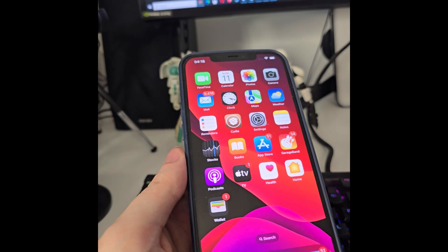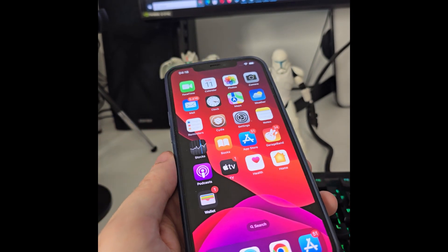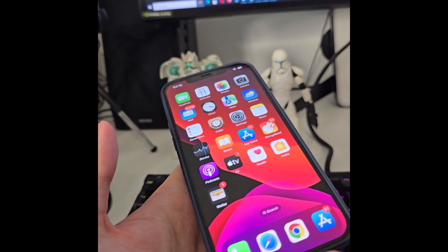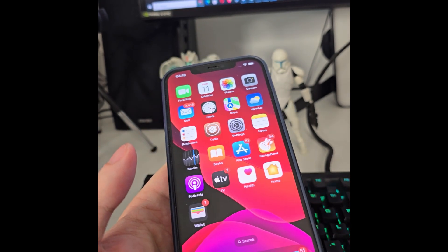As you can see, I have Cydia over here fully loaded with all of the features. As I was saying, you can access a bunch of new apps which are not available on the App Store.